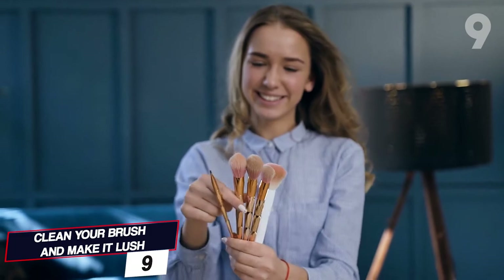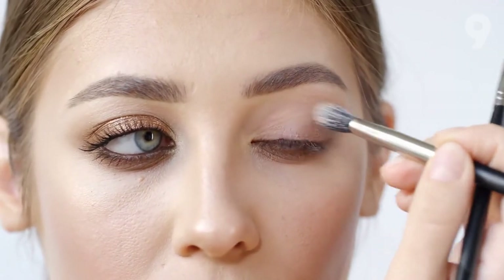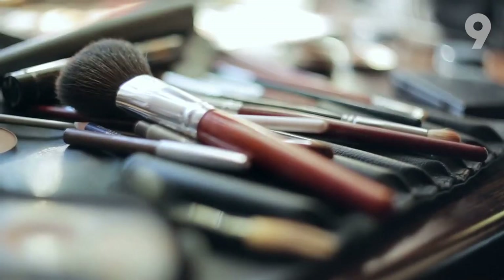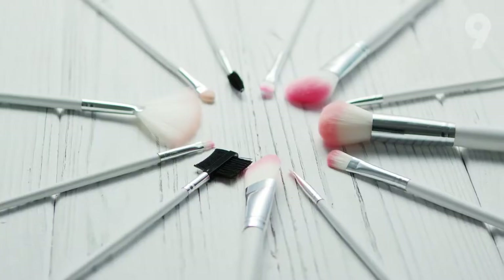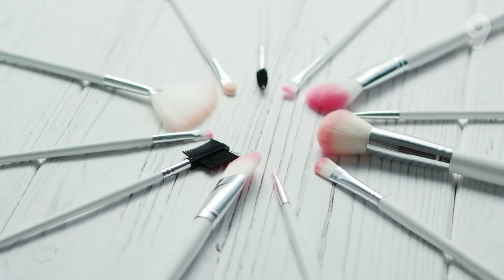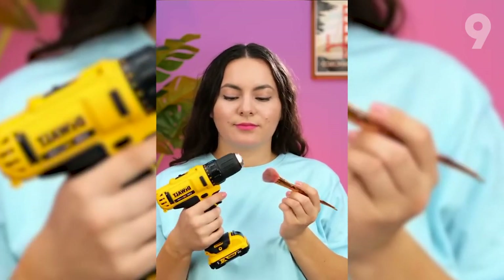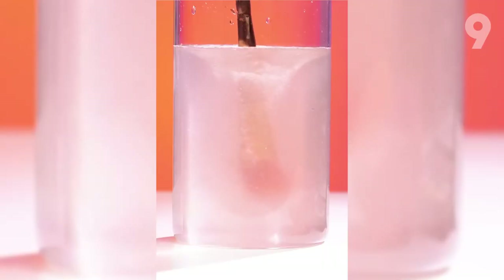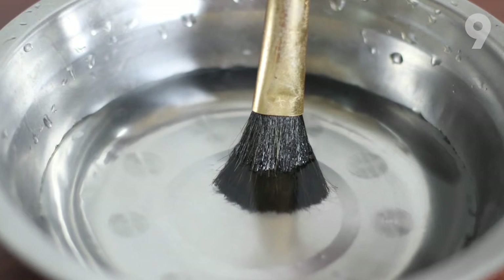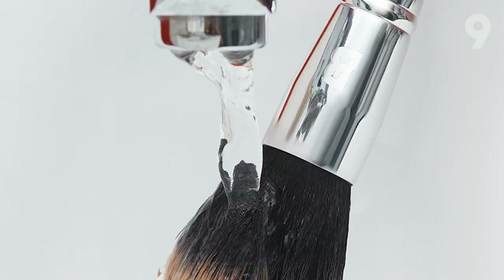Number 9. Clean your brush and make it lush. Repeated use of a makeup brush without washing can reduce its strength, give a dull appearance, cause shedding, and lead to bacteria buildup that contaminates your makeup. There are two methods to clean a dirty makeup brush. First, take a cordless or electric drill and insert the pointed end of the makeup brush, then dip it in a glass of soapy water and operate the drill — the residue separates due to the force. The second method is to put the brush under soapy water while rubbing it against a strainer, then rinse with plain water.